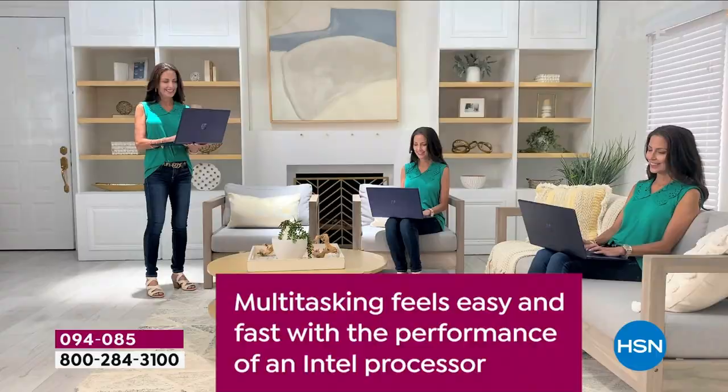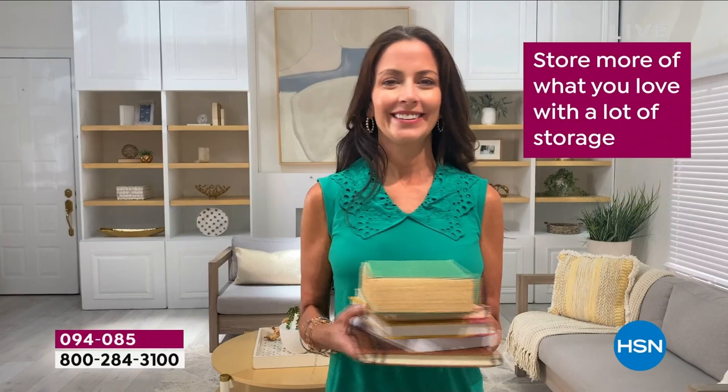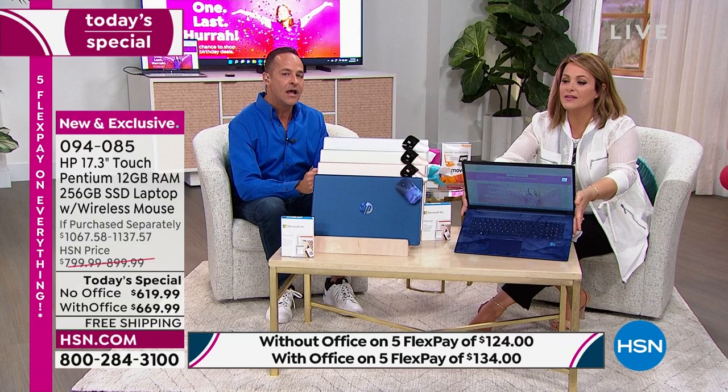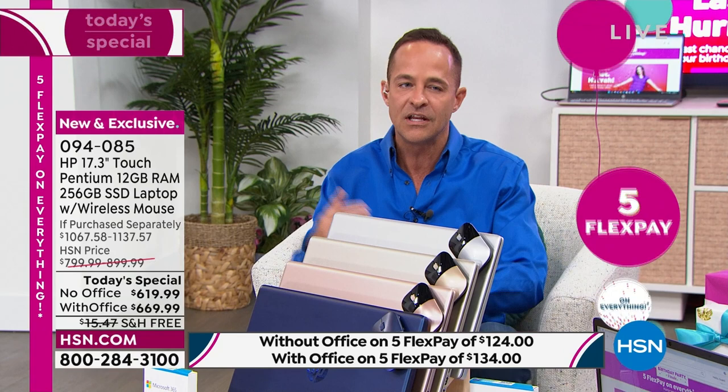We really want you to love this computer. This is item 094-085. Only one more presentation — that is all we have. The Blue Universe has been number one all day. Fewer than 300 of those left. On FlexPay you're at either $134 a payment or $55.83 for this beautiful Blue Universe — everybody's going to say, where'd you get that HP?